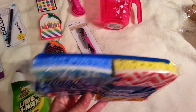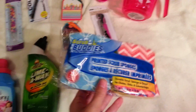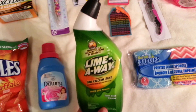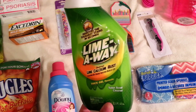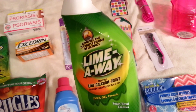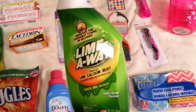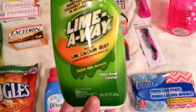I also grabbed a two-pack of sponges — these are the Scrub Buddies, the printed decorated kind. I got some more Lime Away, which is a repurchase. I always grab this stuff. If you haven't seen my other videos, I highly recommend it. It just removes stuff like in half a second right before your eyes — you don't even have to scrub. It removes stains and everything. It's an amazing, great product.